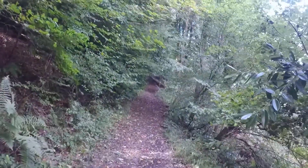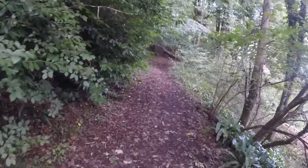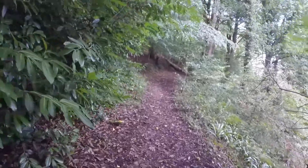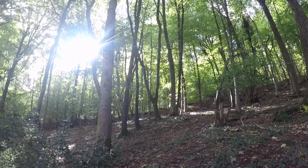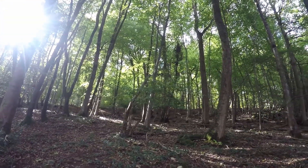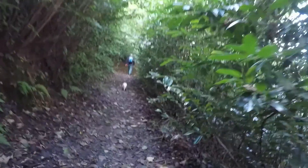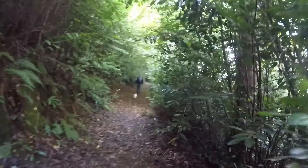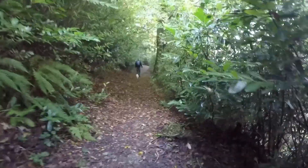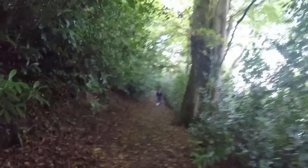This path should take us to Dolbury Hill Fort. Along here there should be an old ruined building. Deep in the woods now. It's been fairly flat coming along here — it was just that first bit that was a climb, but then it flattens out. Keep hearing a buzzard. It is pretty dark in here as well.